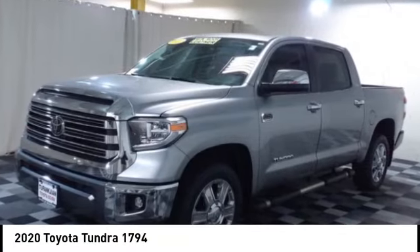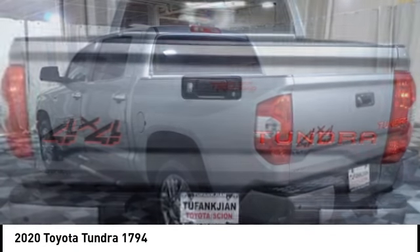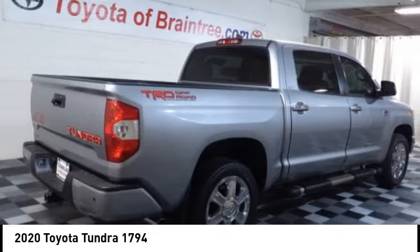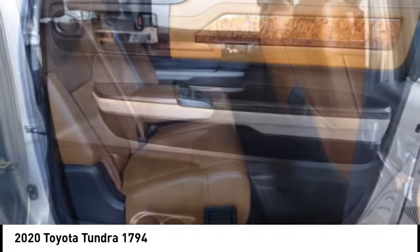You are going to love the 2020 Tundra. The Tundra has a number of unique features useful for those using it as a work truck, including extra large door handles, a deck rail system, and an integrated tow hitch included as standard.